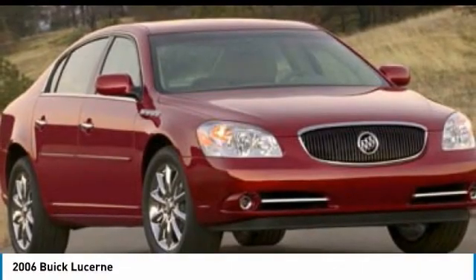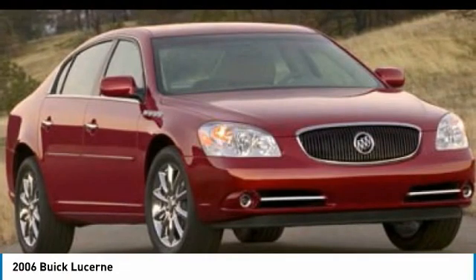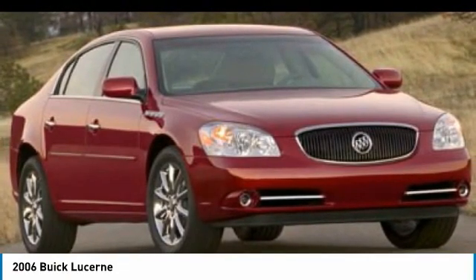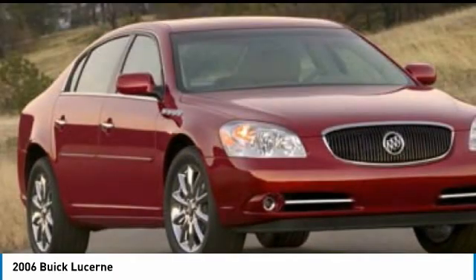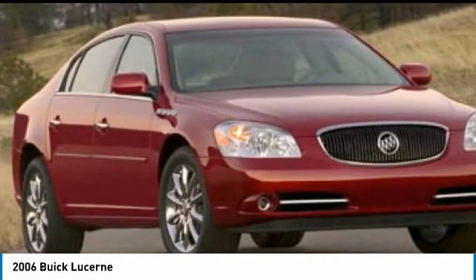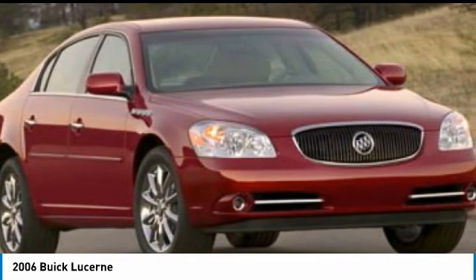Stop by and take a look at the 2006 Lucerne. This large, front-wheel drive sedan is a quiet and refined cruiser. It comes with soft suspension, which results in a plush, absorbent ride. It is contemporary in appearance and available with all modern-day features.